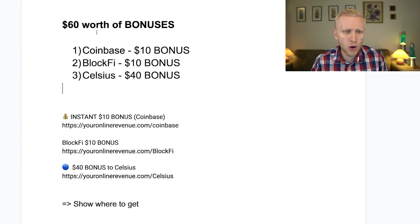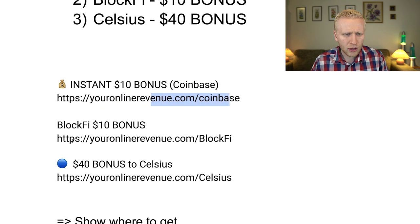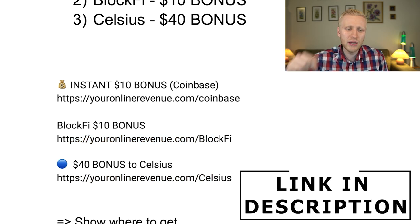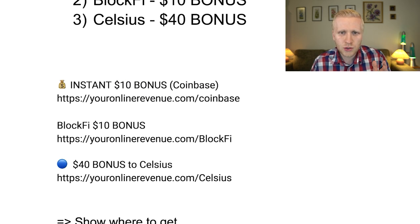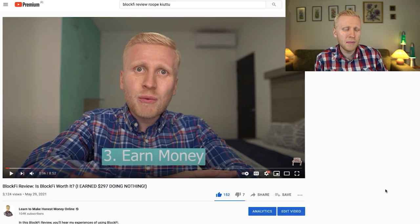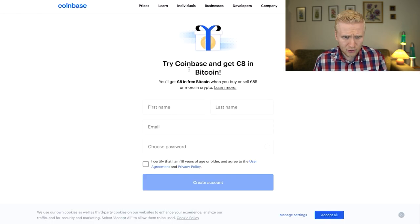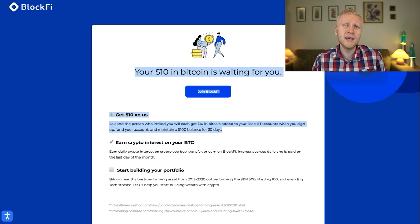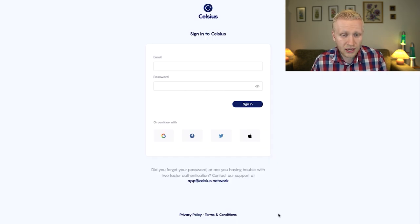For the $60 worth of bonuses, there are three websites. Coinbase gives you $10, BlockFi gives $10, and Celsius gives $40. The links are YourOnlineRevenue.com/Coinbase, YourOnlineRevenue.com/BlockFi, and YourOnlineRevenue.com/Celsius. On BlockFi, your $10 worth of Bitcoin is waiting for you — I've earned around $300 there just by keeping my money there. The Coinbase bonus is immediate, BlockFi pays on the second Friday of the next month, and Celsius requires 30 days.